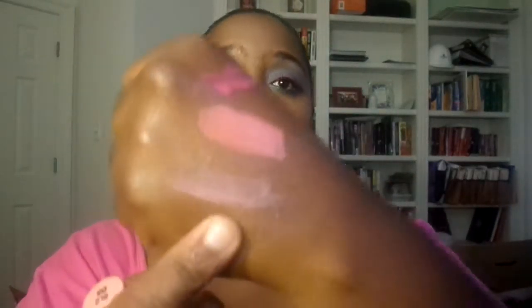Next I have the Ruby Kisses Lip Blacker in the shade Naked Nude — this one is very pigmented. Last but certainly not least is my NYX Butter Gloss in the shade Crème Brûlée. I recently hauled this before I went on an extended break from YouTube.